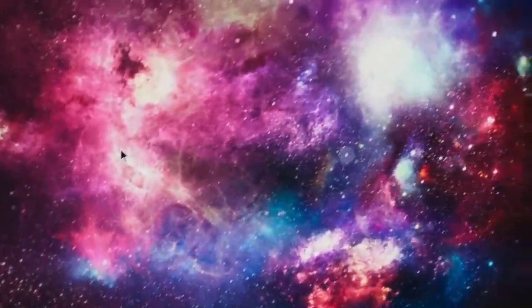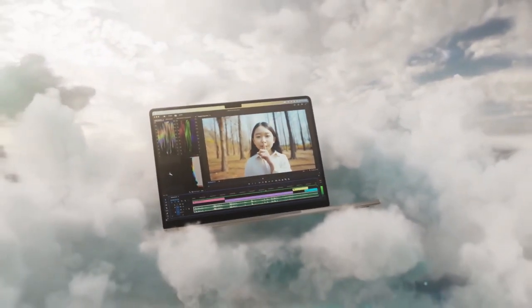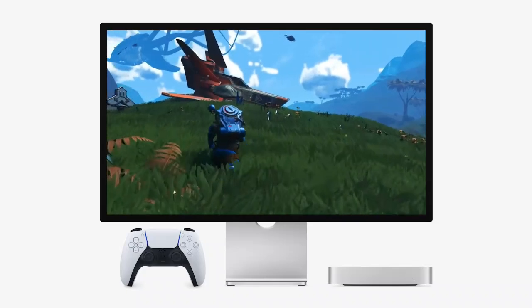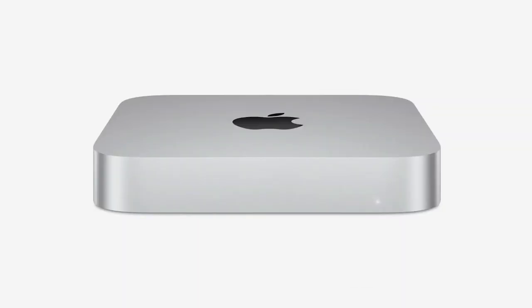And for the gamers — yes, Apple is finally taking you seriously. With third-generation ray tracing and a 45% graphics uplift, the M5 Mac Mini is becoming a legitimate gaming console. We are seeing AAA titles like Cyberpunk 2077 finally running on Mac with playable frame rates and stunning visuals. This tiny box is now capable of doing what high-end PCs were struggling to do just a couple of years ago. It's no longer a work-only machine — it's a total entertainment powerhouse.